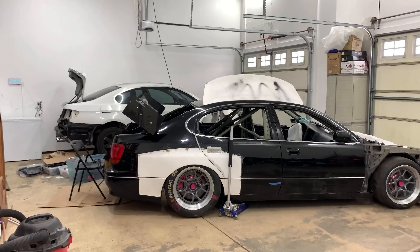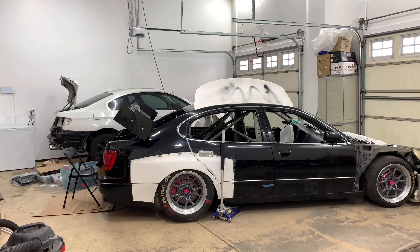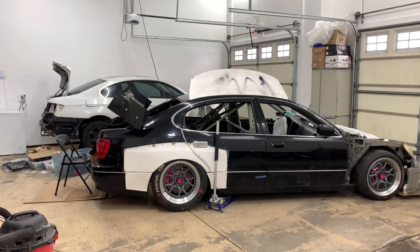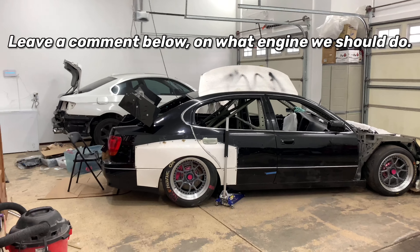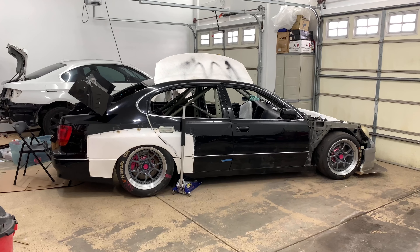I also have to figure out what I want to do with the 335i — I haven't necessarily decided. The Lexus is sitting, the BMW is still on jack stands. I'm not sure what type of engine I want to swap in it, whether it's just going to be an N54, a 2J — I don't know what engine to drop in. I already know what I want to do to the exterior, just not the engine.